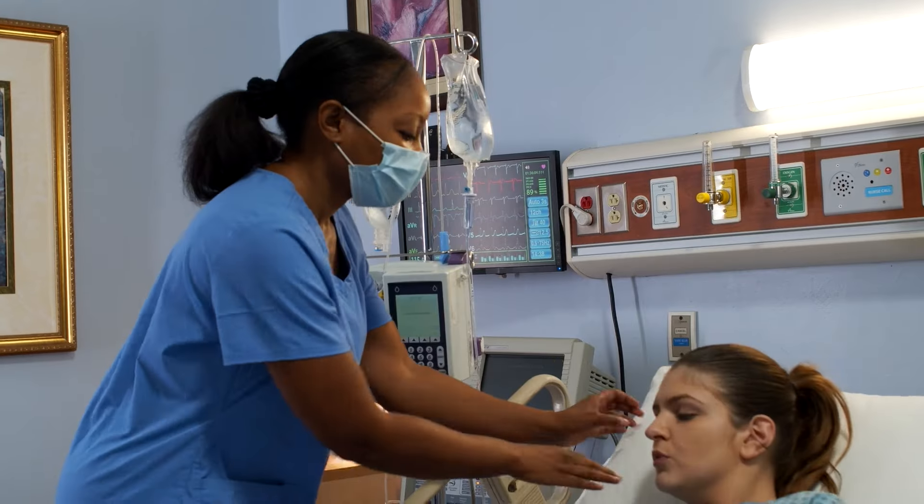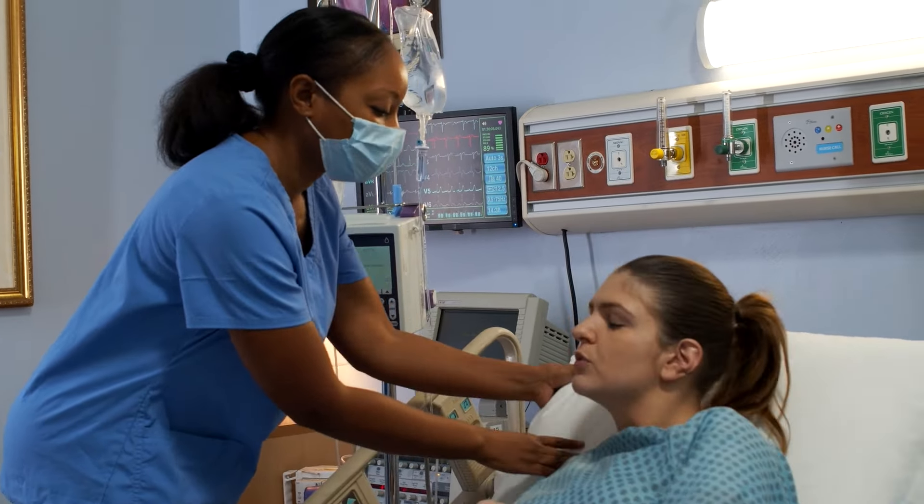Whether you are a recent graduate nurse or an experienced nursing professional, finding a job in Australia can sometimes be challenging. But don't worry, we are here to make it easy for you.